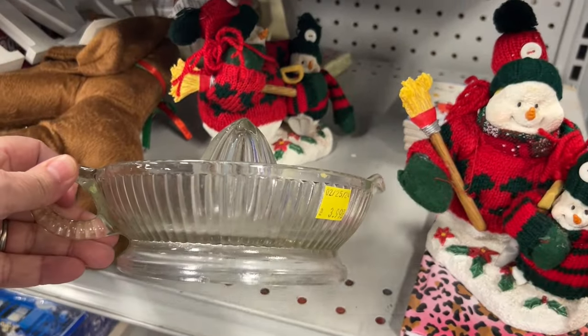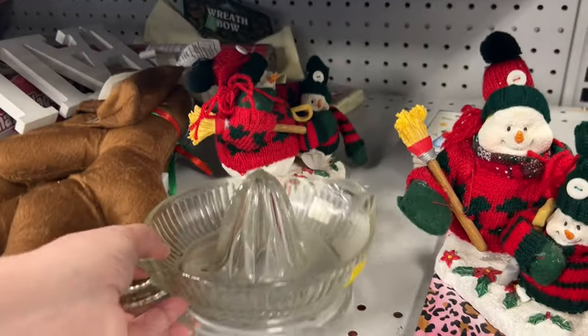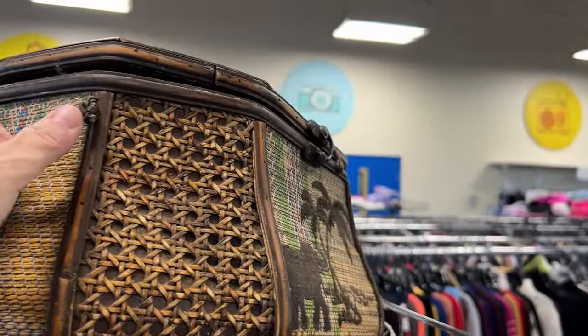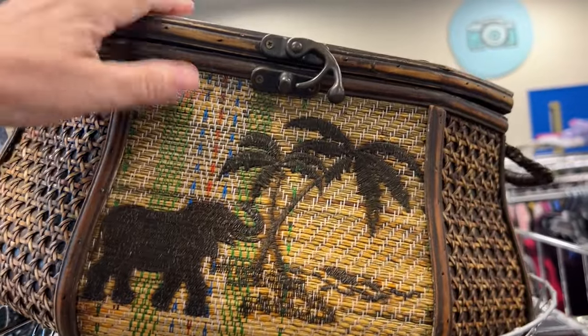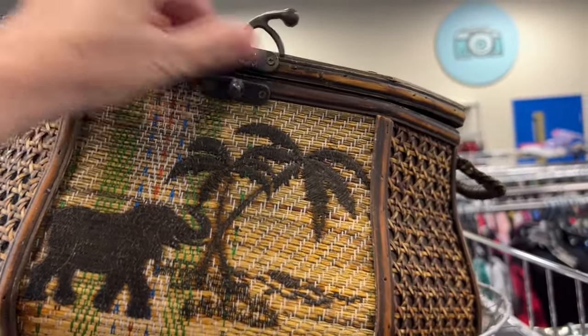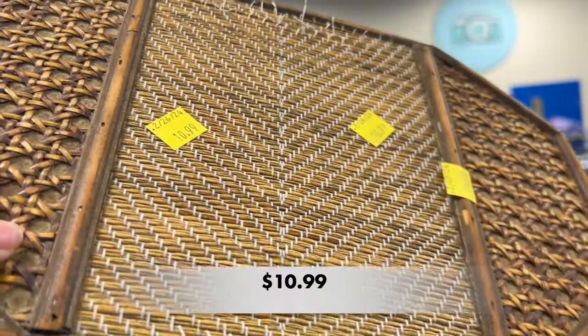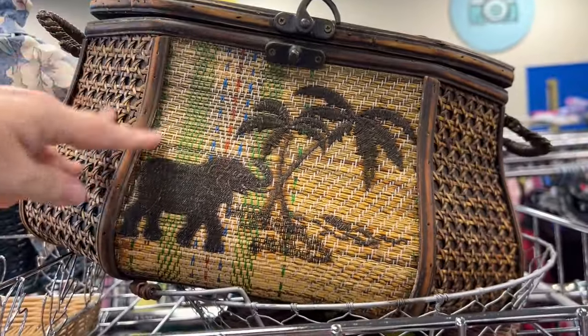I noticed this glass juicer, and it reminded me of the uranium one I found a few videos back — I am still heartbroken over that one. I also saw this nice-looking trunk; it looks like something you would find at a Kirkland's. It was in great condition and had a nice pattern on the front.